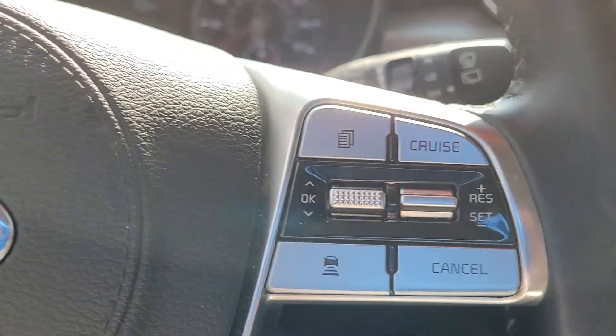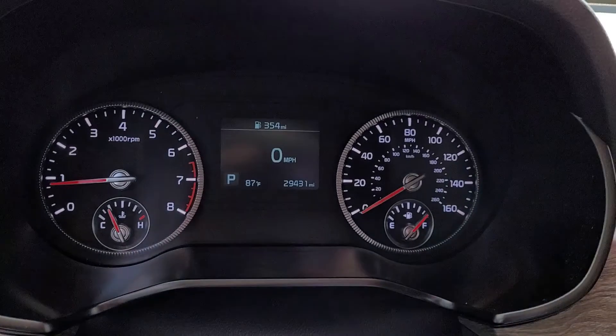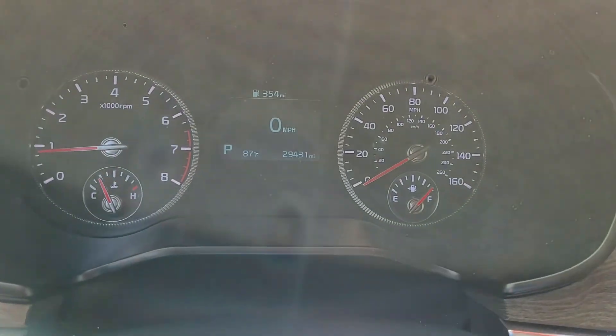In the steering wheel you've got your cruise control, your Bluetooth, and other safety features as well — conveniently and safely located so you keep your hands on the wheel at all times.